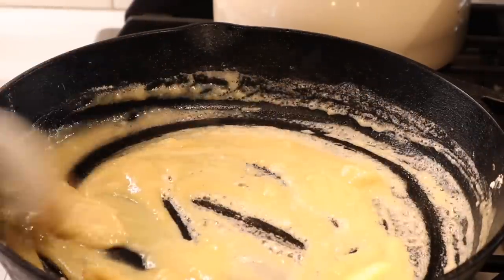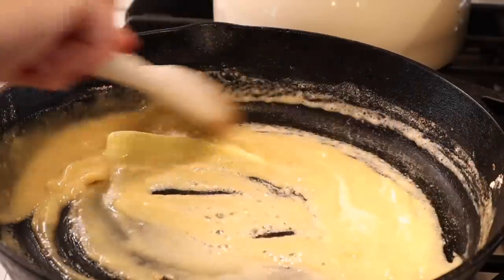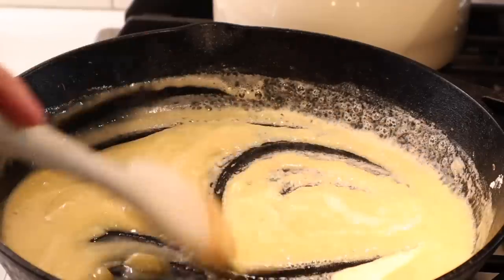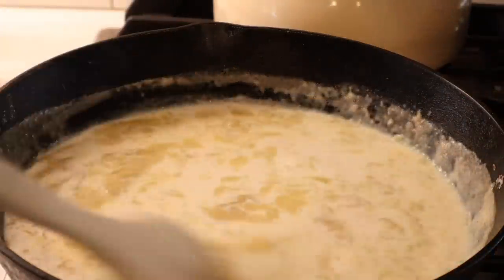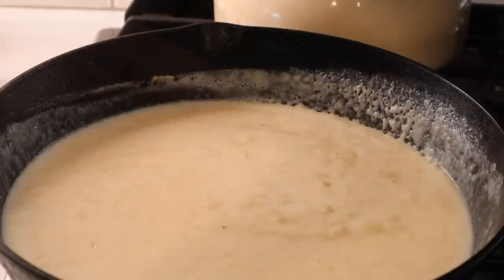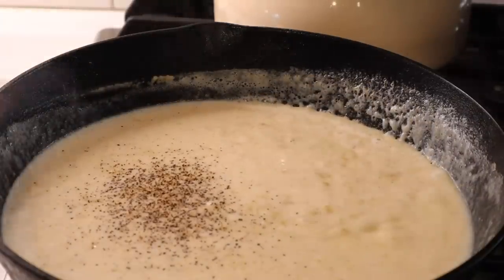I start, as I always do with my mac and cheese, by making the roux — melting half a cup of butter and mixing it with half a cup of flour. Then I add milk; I ultimately ended up adding two cups. I added one here and one later. And I seasoned this with salt and pepper.